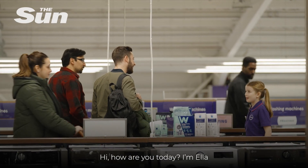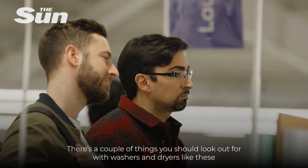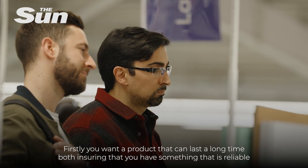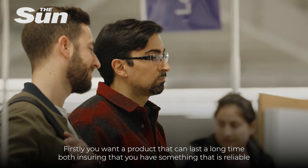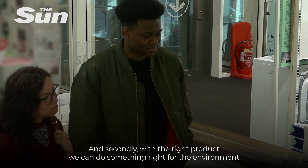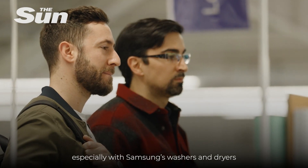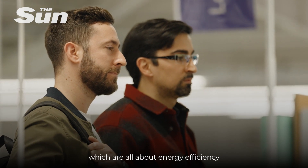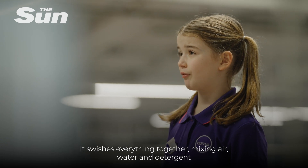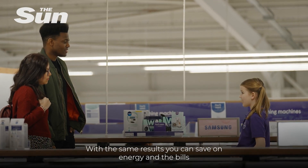Hi, how are you today? I'm Anna. So you want to know more about these clever Samsung washers and dryers? There are a couple of things you should look out for. Firstly, you want a product that can last a long time — something reliable that in the long run will save you money. And secondly, with the right product we can do something right for the environment, especially with Samsung's washers and dryers, which are all about energy efficiency. Samsung have a clever technology called Eco Bubble — it mixes together air, water and detergent, so with the same results you can save on energy and the bills.